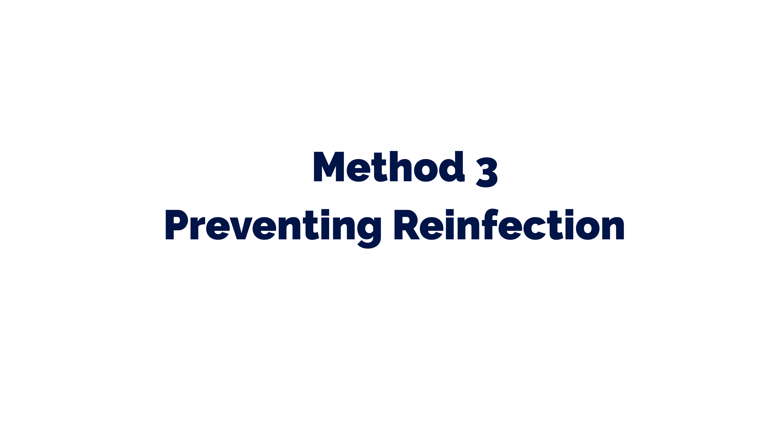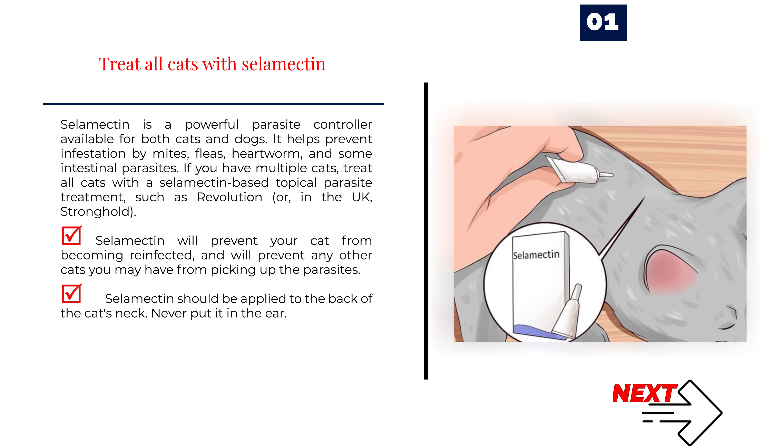Method 3: Preventing reinfection. Number 1 — Treat all cats with Selamectin. Selamectin is a powerful parasite controller available for both cats and dogs. It helps prevent infestation by mites, fleas, heartworm, and some intestinal parasites. If you have multiple cats, treat all of them with a Selamectin-based topical parasite treatment, such as Revolution, or in the UK, Stronghold. Selamectin will prevent your cat from becoming reinfected and will prevent other cats from picking up the parasites. Selamectin should be applied to the back of the cat's neck — never put it in the ear.